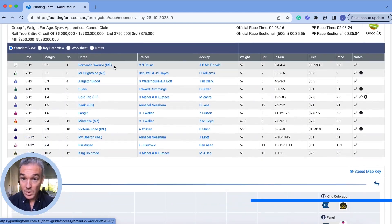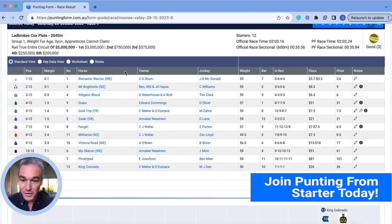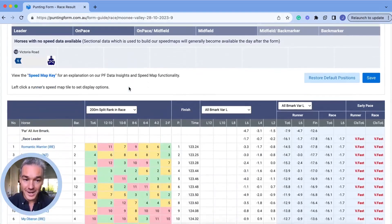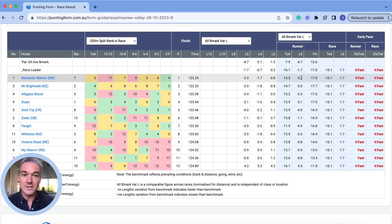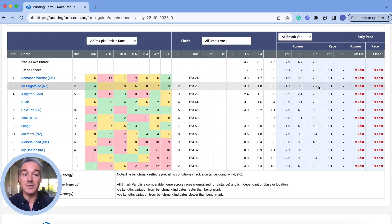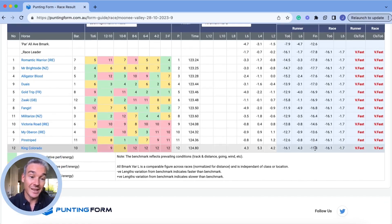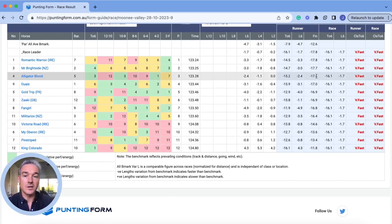Looking at the 2023 Cox Plate, Romantic Warrior was 17.8 lengths faster than the average horse over 2,040 meters to win the race — an incredibly fast time. Mr. Brightside, just losing, ran 17.7 lengths faster. Scrolling down, King Colorado still ran an electric time — 11 lengths faster than the average horse. Pinstripe was there as well. You can see really strong performances across the field.